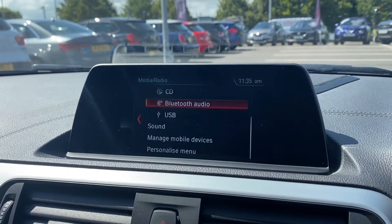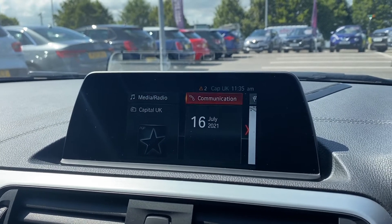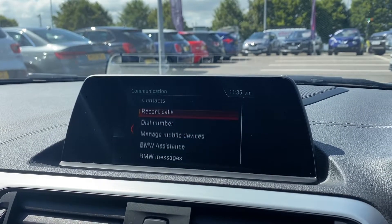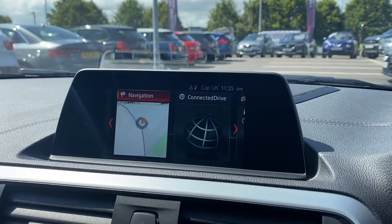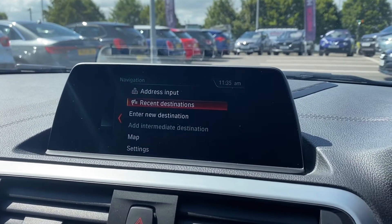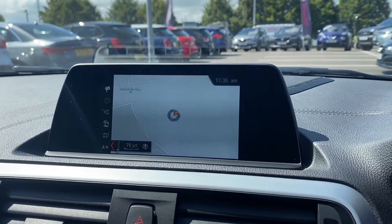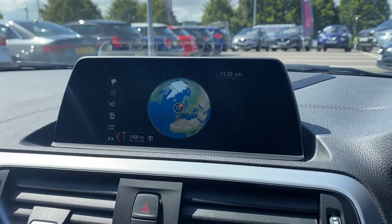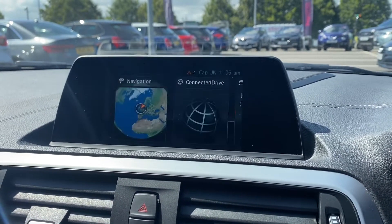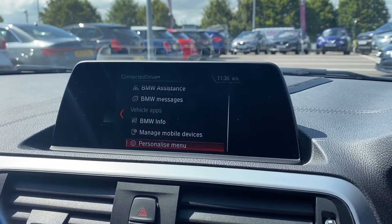Moving over to the multimedia system here, I'll flick through some of the options available on this car so you'll be able to see all the different things it offers. All of our cars are handpicked internally from our premium Swansway sites and go through extensive mechanical and bodywork checks to ensure the car is in good condition. We also offer a nationwide 3 year RAC warranty should you like a little bit of extra protection.